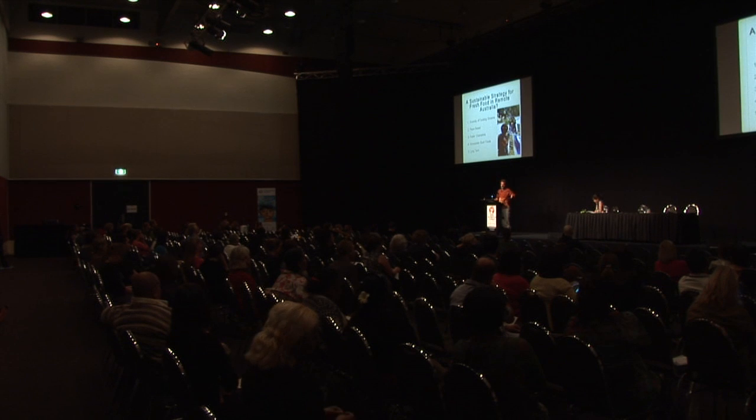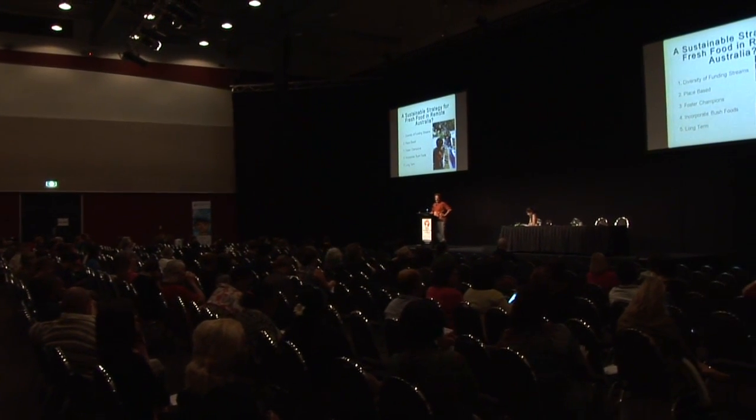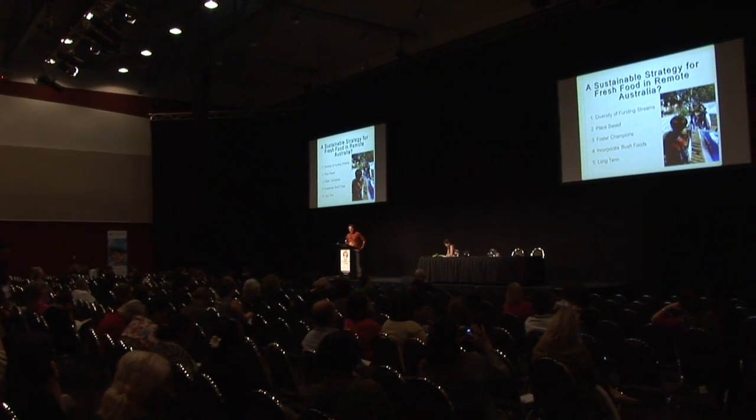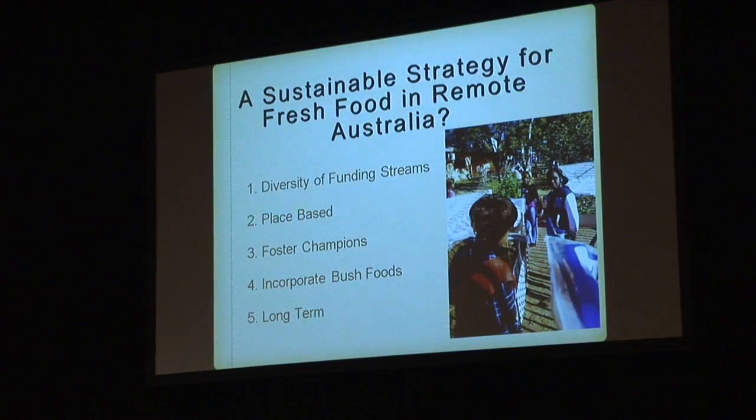I've been working in the area of health in different forms for all my career. Coming to Central Australia nine years ago, I was acutely aware that there's a real health issue here, and while there's a lot of work being done on it, Aboriginal people are consistently telling me that they want access to good food.